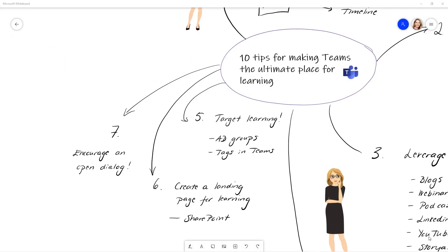Tip number seven: encourage an open dialogue. This is where Teams is such a great application, because it really is a place where everyone can share and communicate with each other. Encourage this when it comes to learning — what was good about this learning? What is missing? What are people looking for? Encourage an open dialogue.